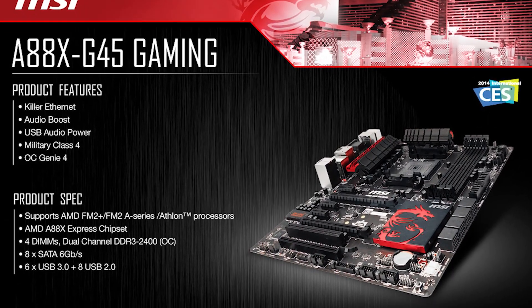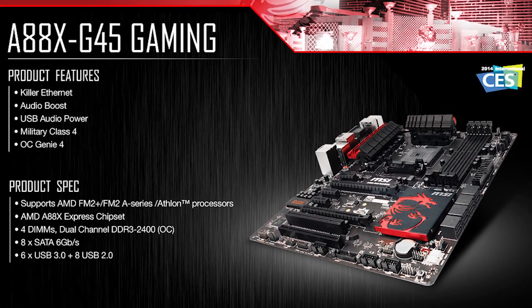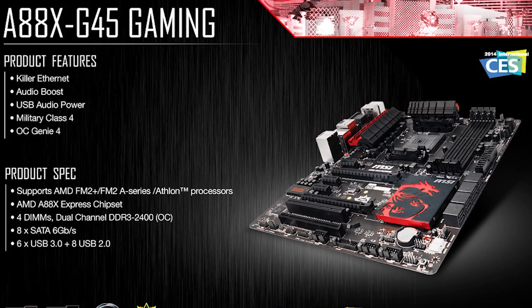Audio boost, killer NIC card, all the features that are available like command center and other software that's included. So now the AMD users get some love that the Intel guys get. Overclockable, definitely. You can overclock manually or you can use the OC Genie for easy overclocking, and that comes in the BIOS.